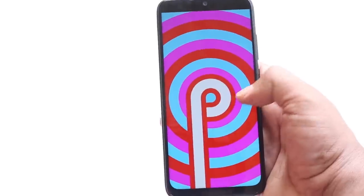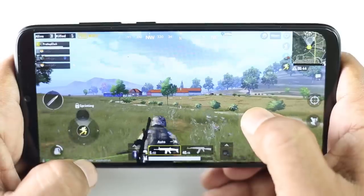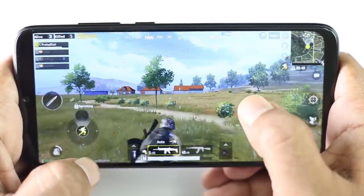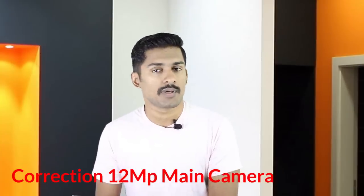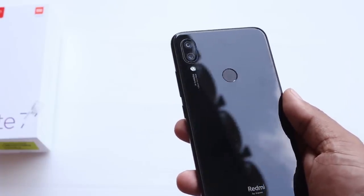First, this phone has a full HD display. The processor is a Snapdragon with 2.2 GHz clock speed. It has a hybrid SIM slot. The camera is 13MP plus dual rear camera. The main camera is 13MP with f2.2 aperture. It supports Quick Charge 4.